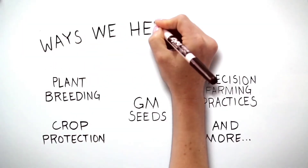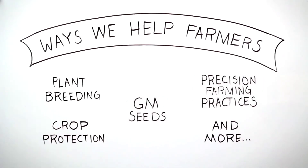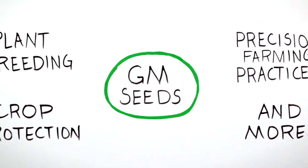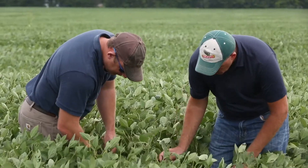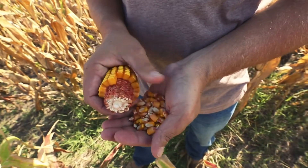GM seeds are just one of the many ways Bayer is helping farmers sustainably grow enough for a growing world. But they are also, without a doubt, the one we hear the most about. What are they? Why do some farmers choose to grow them? Are they really that scary?